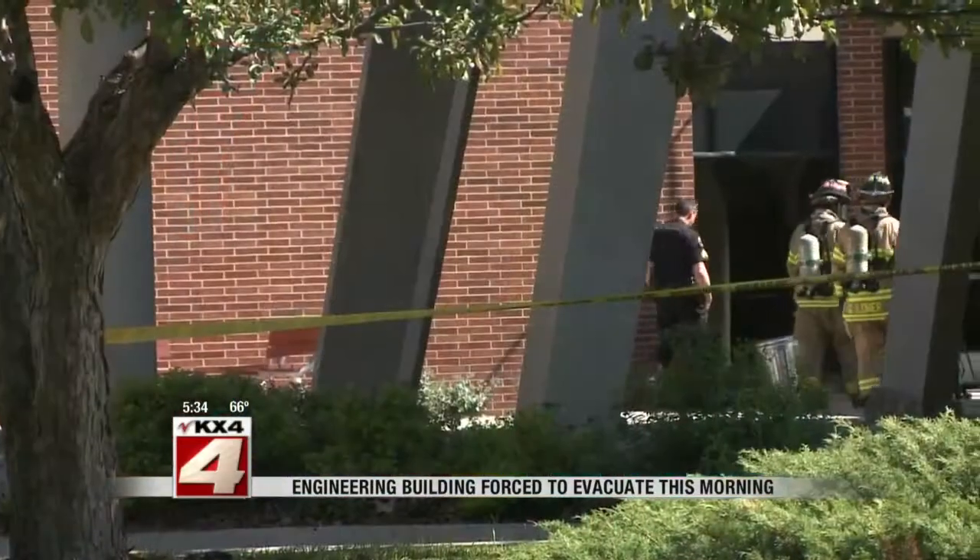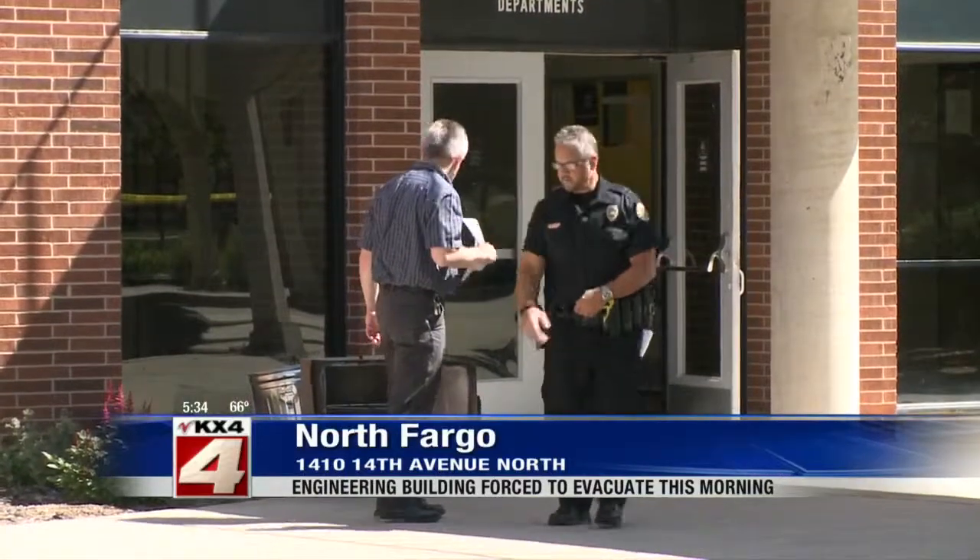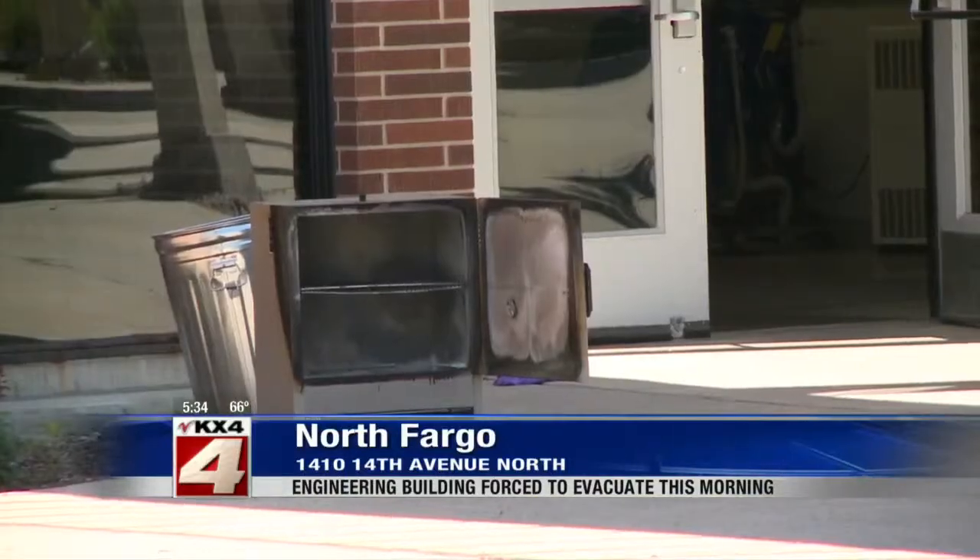Thanks Robert. An engineering building at NDSU is open again after a fire forced an evacuation this morning. When firefighters arrived, they reported a burning smell and smoke, saying it was thick, but they could still see into the room.